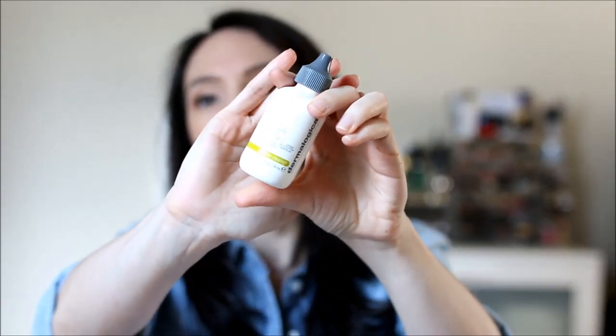Next is another one I've been using for a very long time — it's the Dermalogica SPF 30 Oil-Free Matte. I like this one because it does give more of a matte finish, very lightweight, SPF 30, doesn't feel heavy on my skin, and doesn't have any type of whitish cast to it. I've been using this for years and years and it's always been a staple.